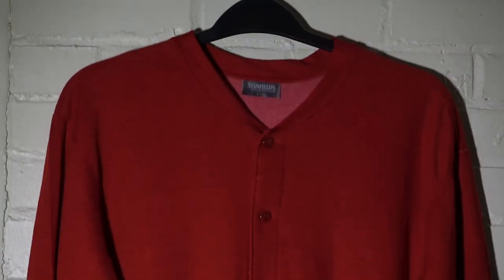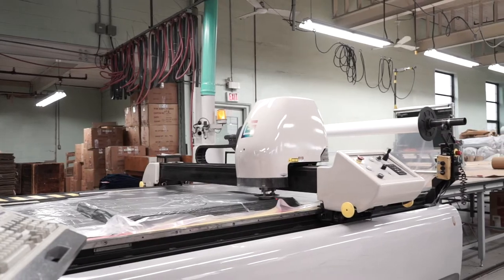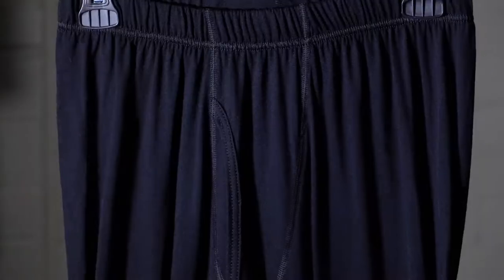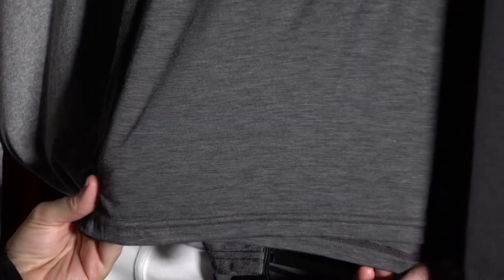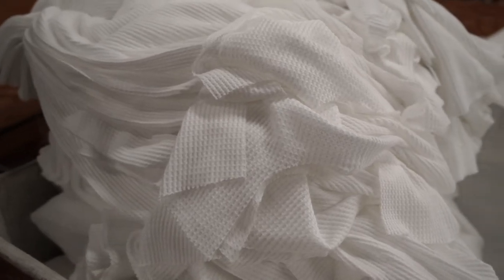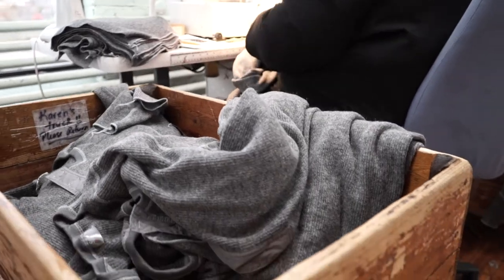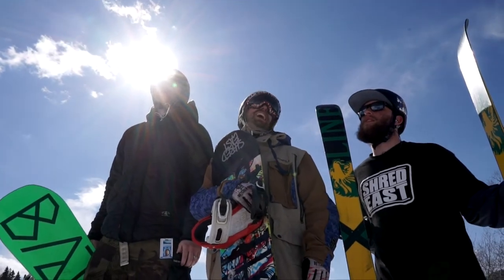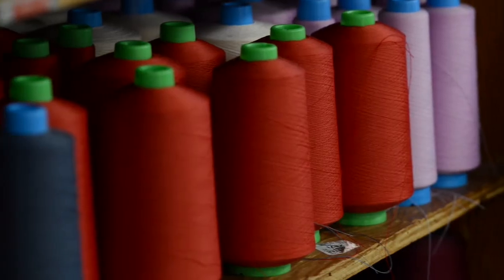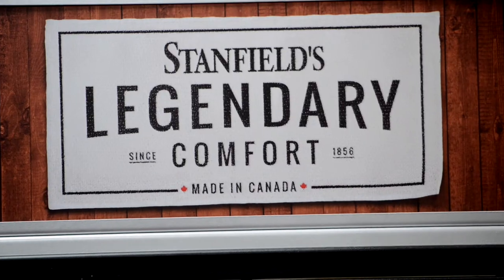Winter underwear has come a long way since the scratchy long johns you might remember your father or grandfather wearing. In today's lineup we have 15 unique fabrics. Base layer or thermal requirements depend a lot on the outside temperature and your activity level, but it also depends on your personal preference. While some people swear by the warmth and effectiveness of wool, others only want performance fabrics or other softer options next to their skin. We have tried to simplify the thermal base layer shopping process by breaking the products down into three simple categories.